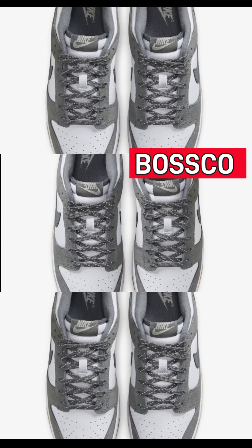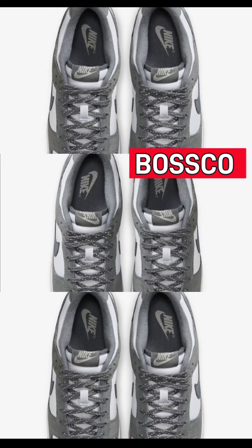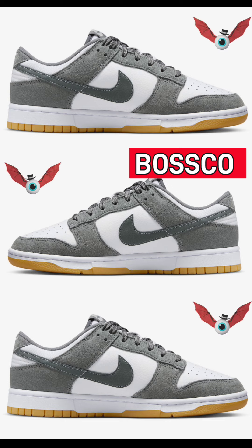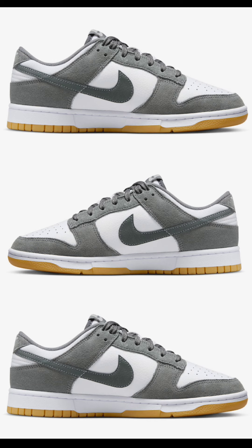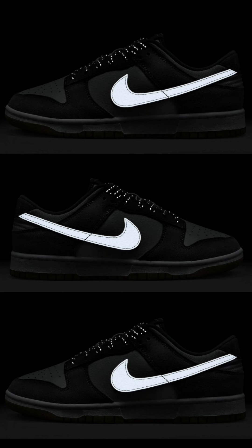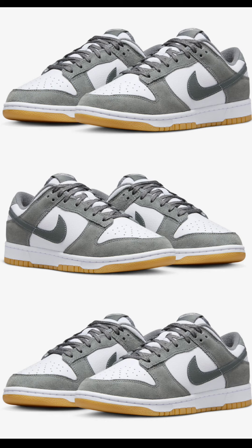Let's talk about the Nike Dunk Low Smoke Gray, dropping October 3rd for a retail price of $115. These come in white, light iron ore, gum light brown, and smoke gray. They come with a tumbled leather upper, mesh tongues, and branded tongue labels. They feature a white base with a smoke gray suede overlay on the heel tabs, cloth inner lining, and a really nice 3M reflective swoosh. I do like this shoe — the colorway is perfect for fall. Let me know if you'll be adding this to your collection.